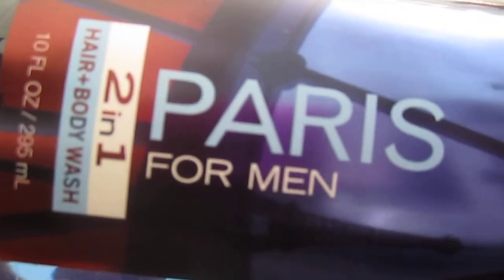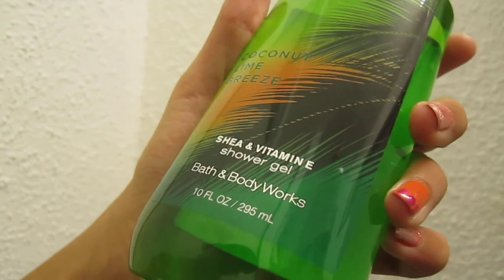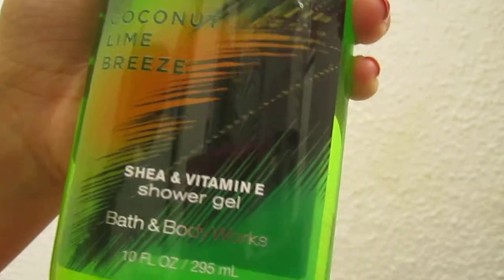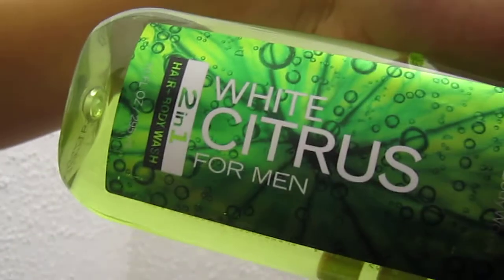So the first thing that we have here is this Hair and Body Wash Paris for Men, and we have a couple of these. And this is the Coconut Lime Breeze Shea and Vitamin E Shower Gel — they have this 75% off today, first day they did that. And then there is the White Citrus for Men Hair and Body Wash, and another one of the Coconut Lime Breeze Shower Gels, another White Citrus Hair and Body Wash for Men, and the Paris Hair and Body Wash.